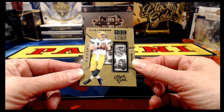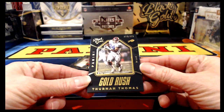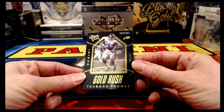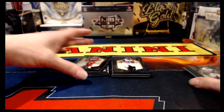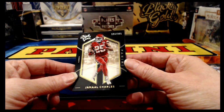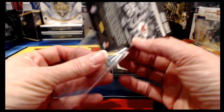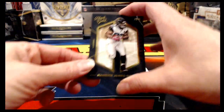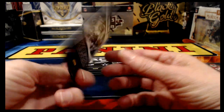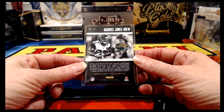First up we have Golden Arms — Aaron Rodgers for the Packers, numbered to 15. A Gold Rush insert, Thurman Thomas to 225 for the Buffalo Bills. Jamal Charles to 225 for the Kansas City Chiefs — there might be a little bit of chipping in the lower right, but most Black Gold cards have some minor edge and corner imperfections just because of the dark background. And to 225 for the Jags, Maurice Jones-Drew.